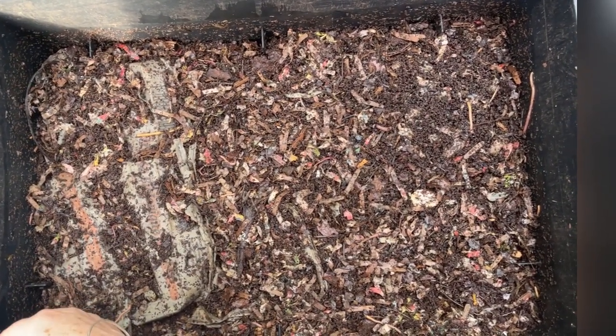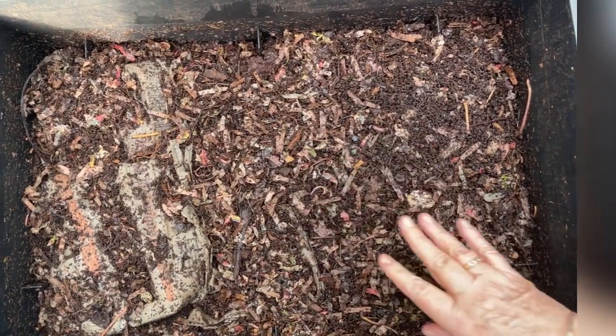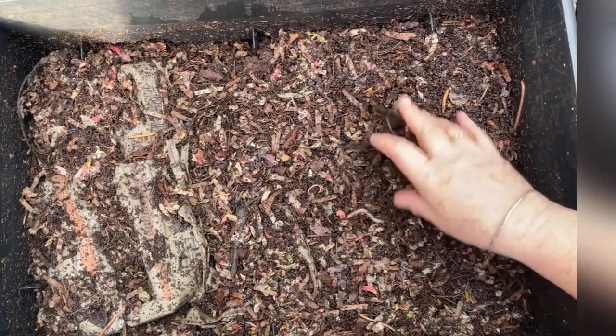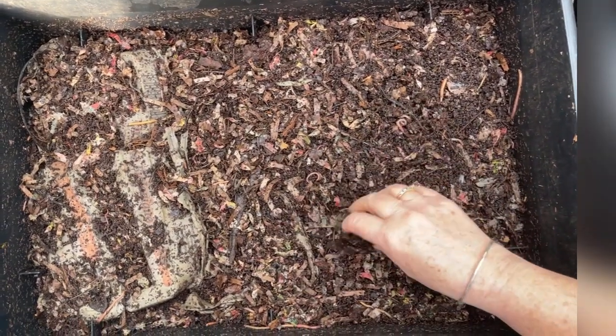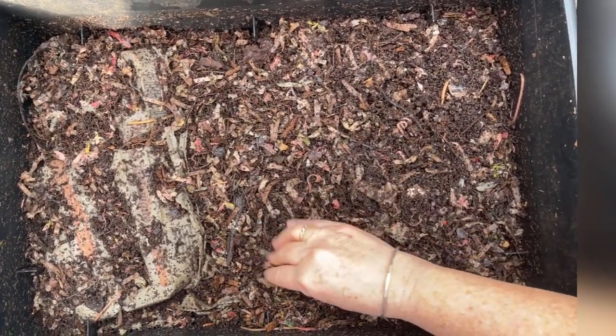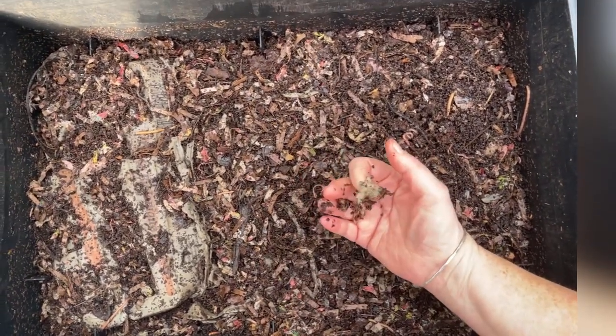We'll see what kind of crowd we have, if any. This material looks nice and damp. This was an almost total redo of this bin when I restocked it — we were using up a lot of our shredded paper.